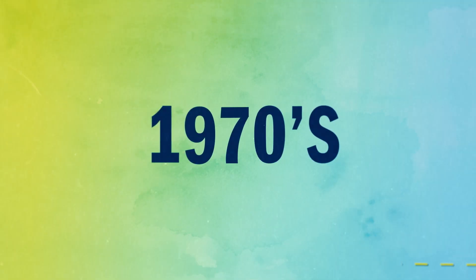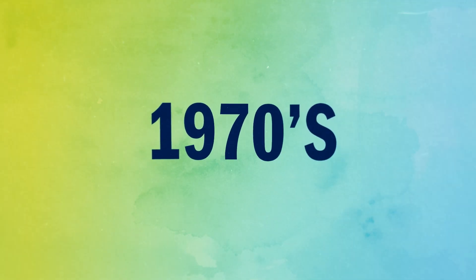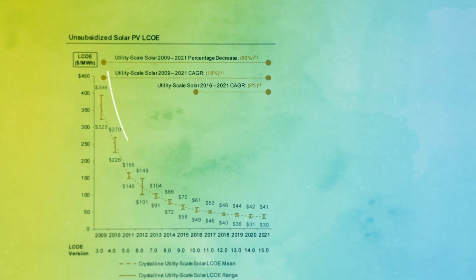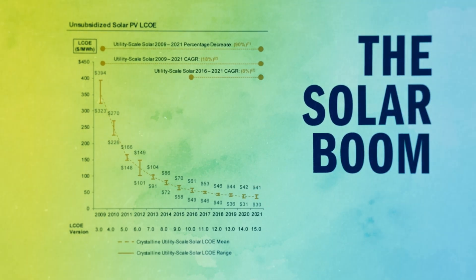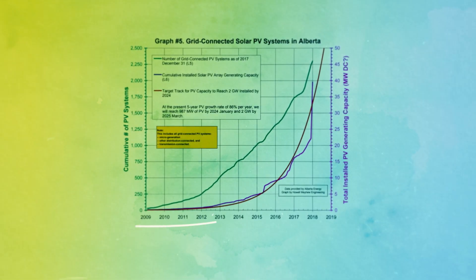Solar photovoltaic systems have been around since the 1970s, but it's the big decrease in price that's driving the solar boom in Alberta right now. And as prices have come down, installations have gone way up.